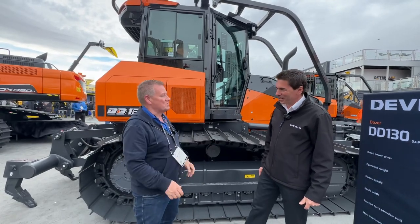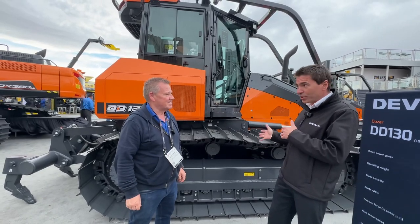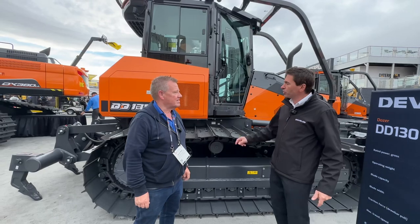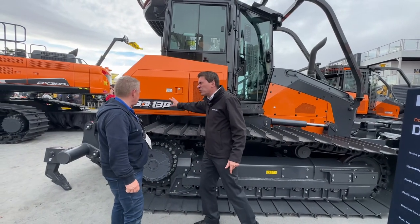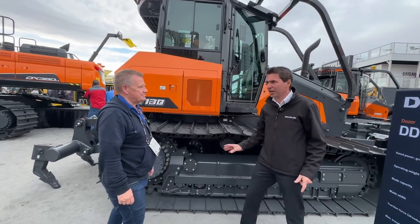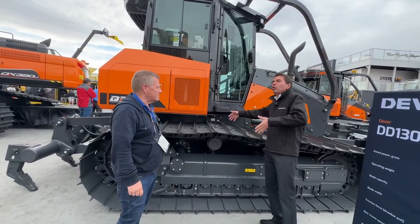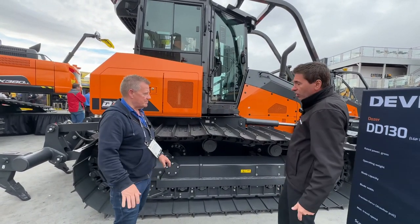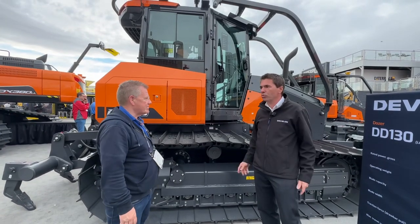So tell us a bit about this new machine. Yes, it's very interesting because it's a new launch for Devolon — it will be the first time we get a dozer in Europe. The DD-130 is a 14-15 ton class dozer. The configuration for Europe will be LGP, so wide shoes with an impact blade, and we will have the Reaper as an option if the customer needs one.